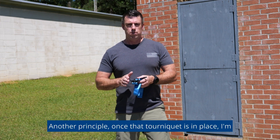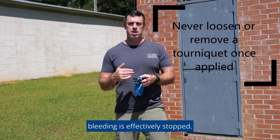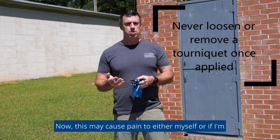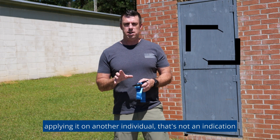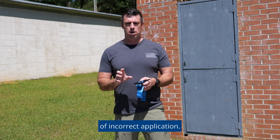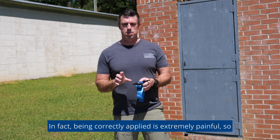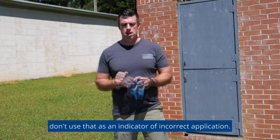Once that tourniquet is in place, I'm going to continue to tighten the windlass until the bleeding is effectively stopped. Now this may cause pain to either myself or another individual — but that is not an indication of incorrect application. In fact, being correctly applied is extremely painful, so don't use pain as an indicator of incorrect application.